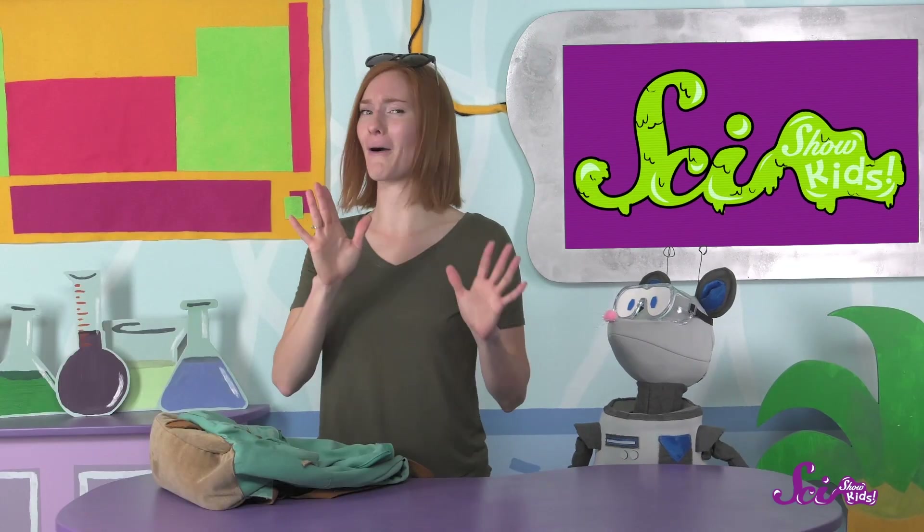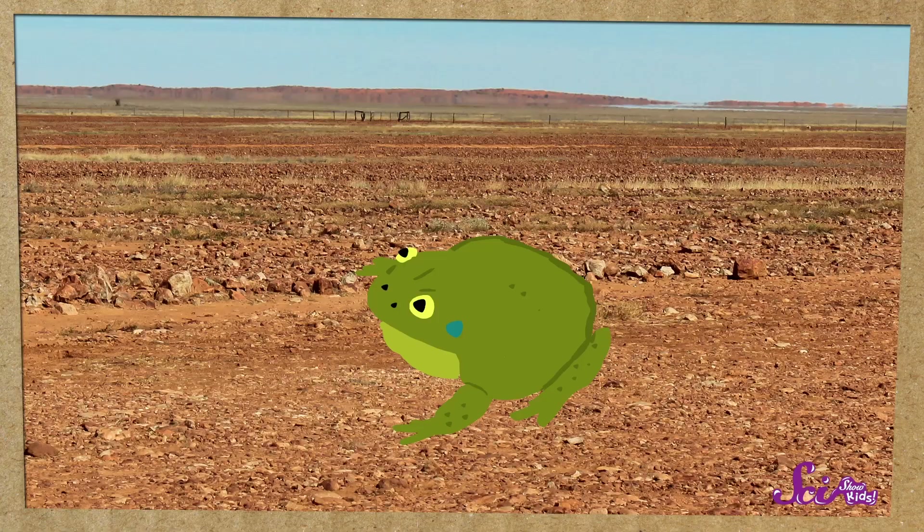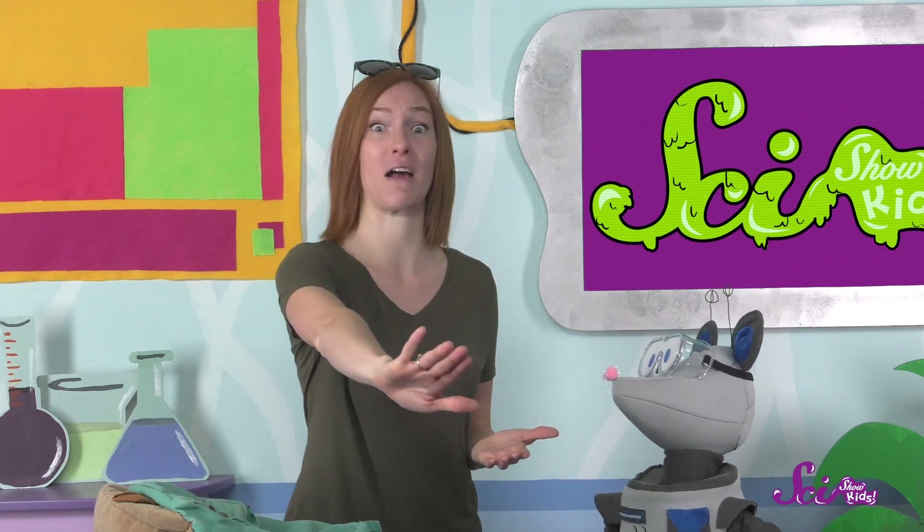But wait till you hear about how the Australian water-holding frog uses its mucus! These frogs live in dry places, where they have to go without water for really long periods of time. So what does the Australian water-holding frog do? Well, first, it buries itself underground — as much as over a meter deep. That's longer than my arm!